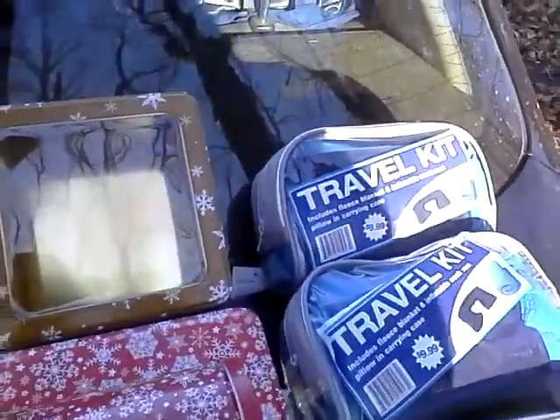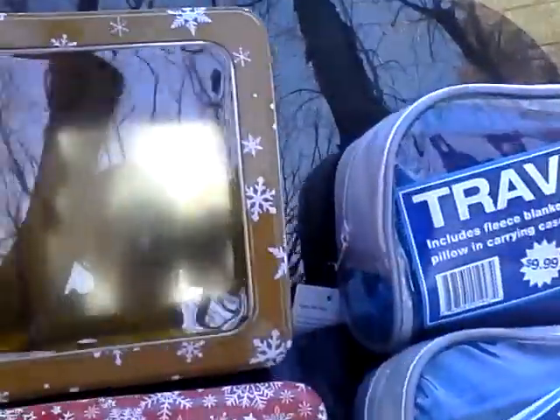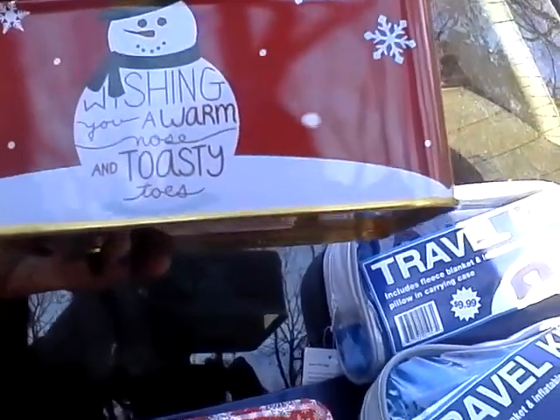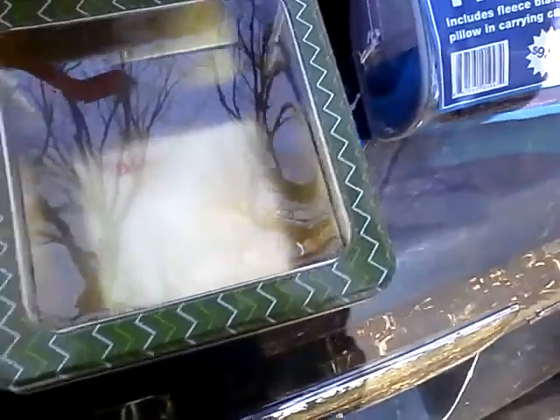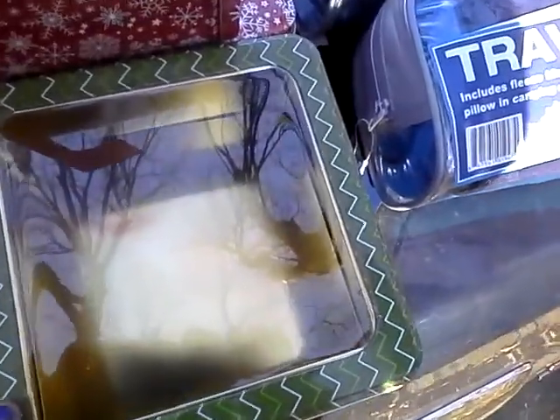Dollar Tree has a lot of decorated Christmas tins, but the ones I liked had see-through lids and came in basically two patterns. There's a reindeer pattern with a red and green zigzag chevron type pattern, and there's a gold and white star with a snowman — which I love. This one says 'Wishing You a Warm Nose and Toasty Toes.' It's beautiful. You could use these to put cookies, candies, bath bombs, a little makeup or pedicure kit, or even bath bombs in the cylinder type tubes.